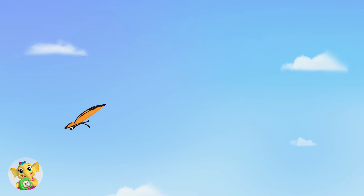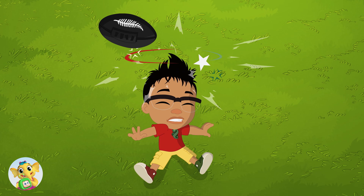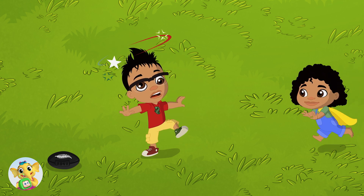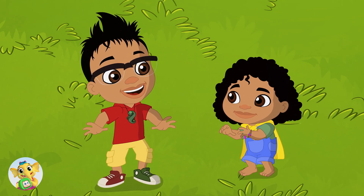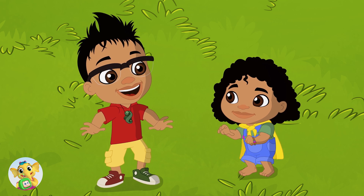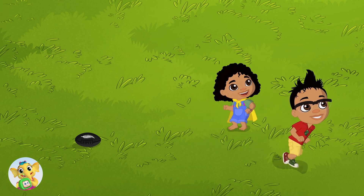Wow! A butterfly! Darwin, look out! Darwin! I'm okay, Newtz. Did you see it? A monarch butterfly. Where? Up there! Come on!